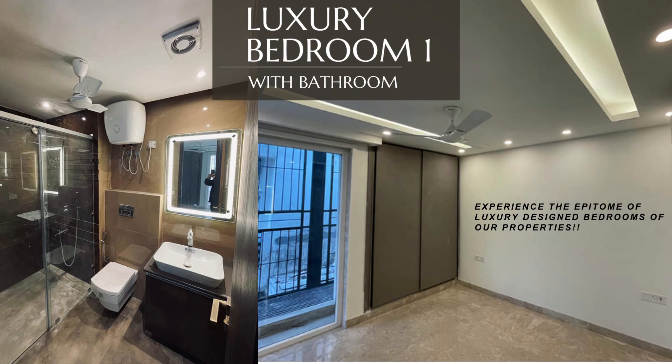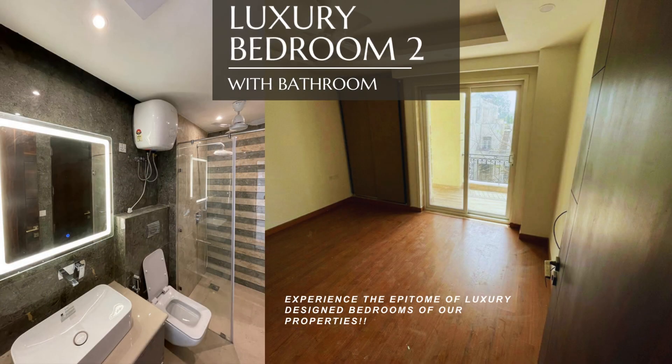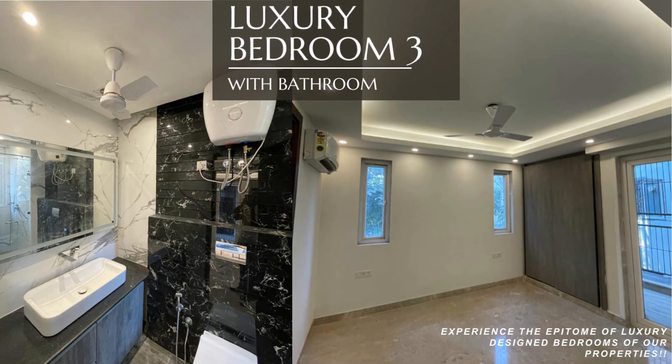Bedroom No. 1 with bathroom. Bedroom No. 2 with bathroom. Bedroom No. 3 with bathroom.